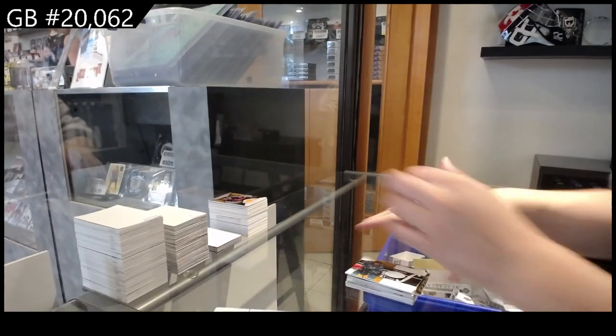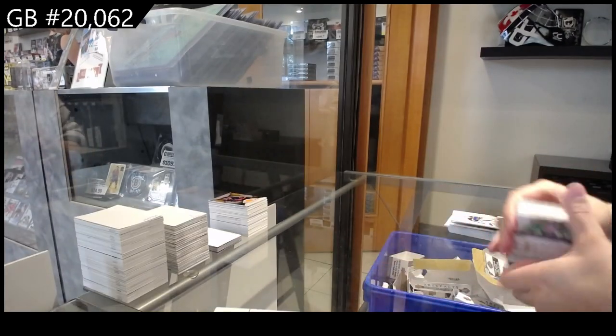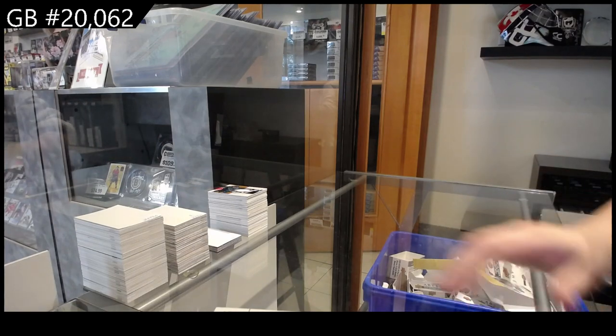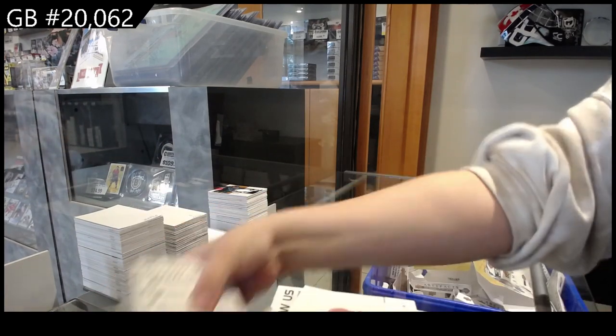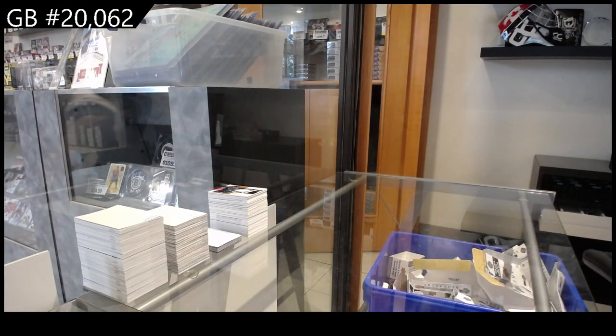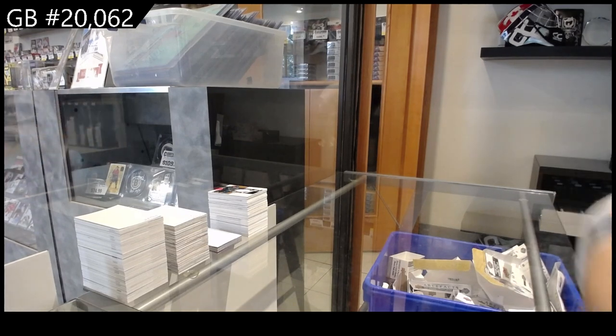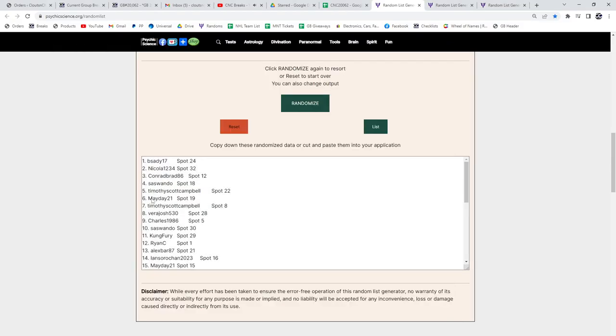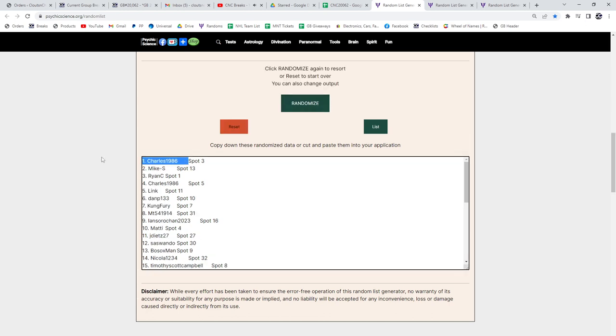All right, ladies and gentlemen, we got the second-to-last group rate — $20,000 spot to give away. So here we go, we're going to do it three times. Whoever lands on top, best of luck everybody. One, two, three — Charles, 1986! Congratulations!